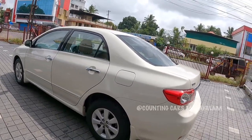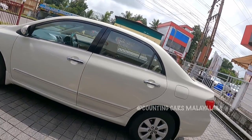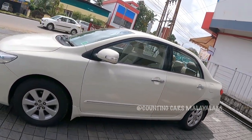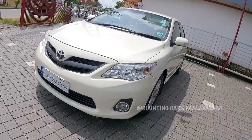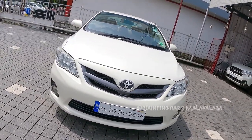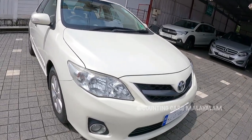We will go over the other details. This is a single ownership car. The ID value is around 10,000. It comes with Kerala registration, insurance, and life tax paid.